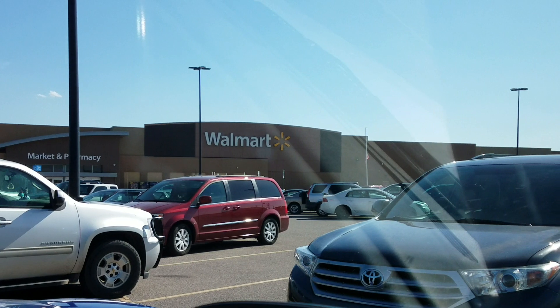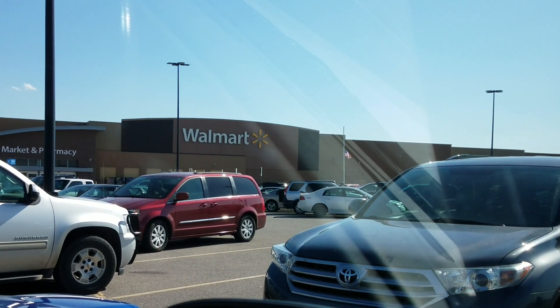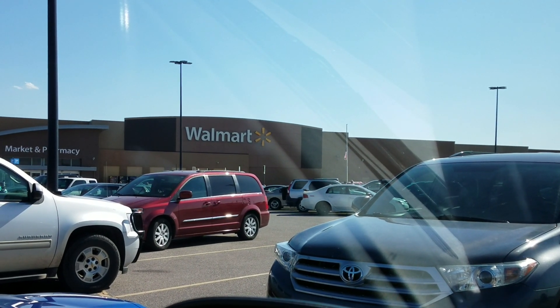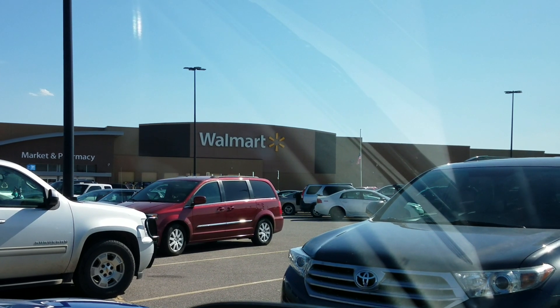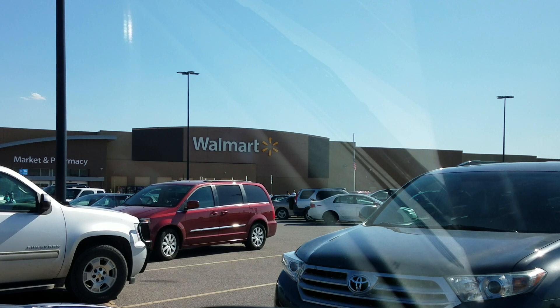I don't have high hopes for this Walmart. What is up, everybody? This is KJ Collections, I'm Kenny. It is Friday, August 31st, and I'm going to go into the Walmart that is close to the place where I work. I'm pretty much going here once a week just to check it out. They don't usually have a whole lot — it's a smaller Walmart.